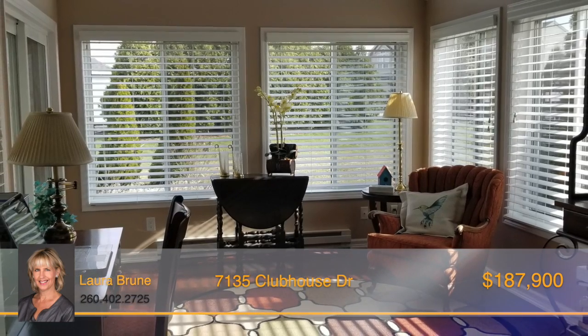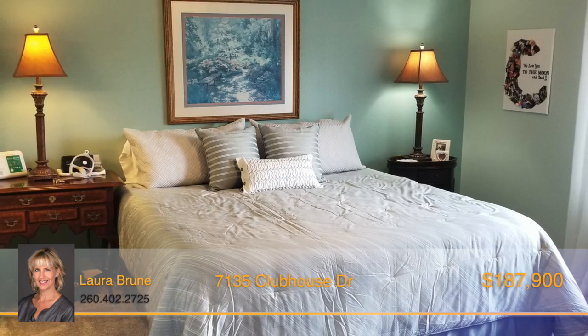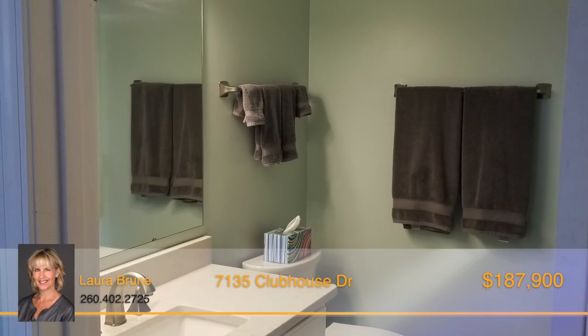Just off of the dining area is the newly added sunroom, and the spacious master suite has a private full bath and a two-story closet.